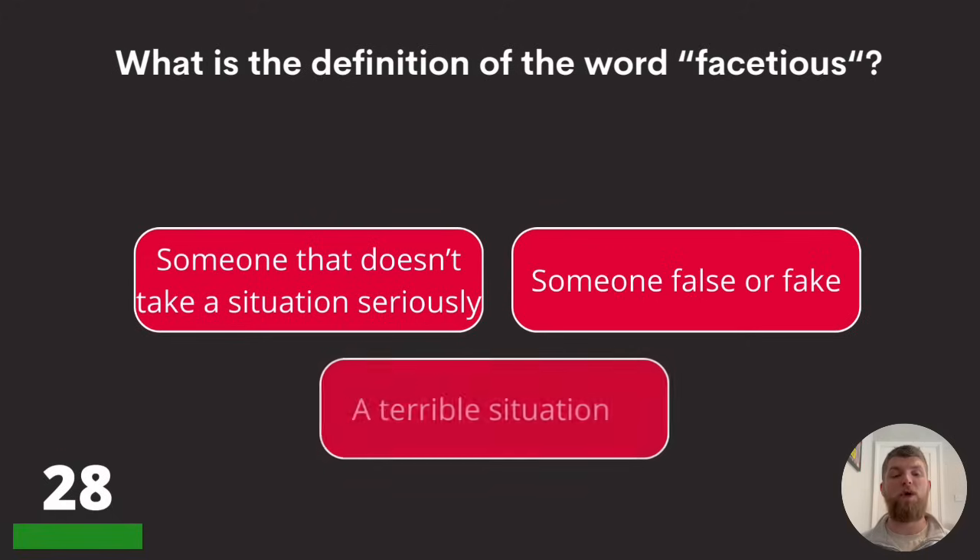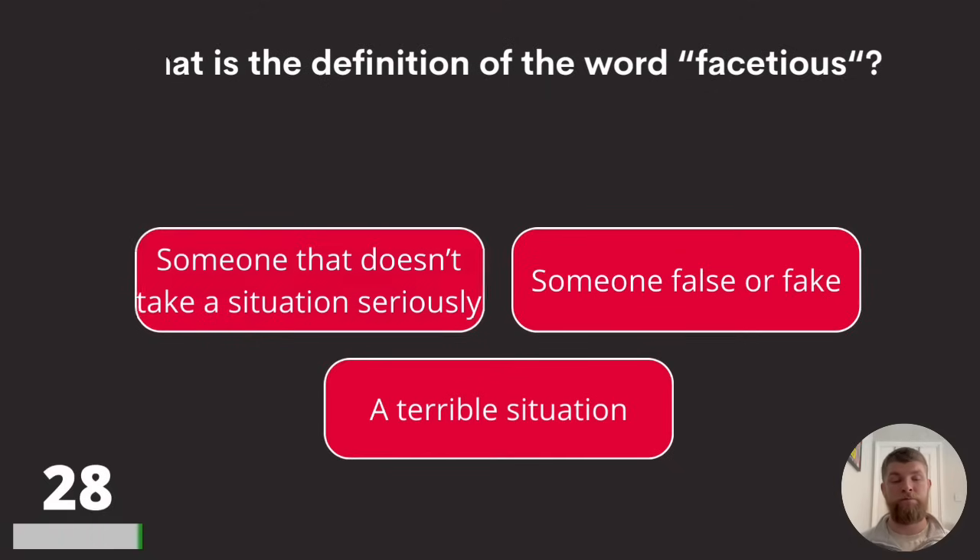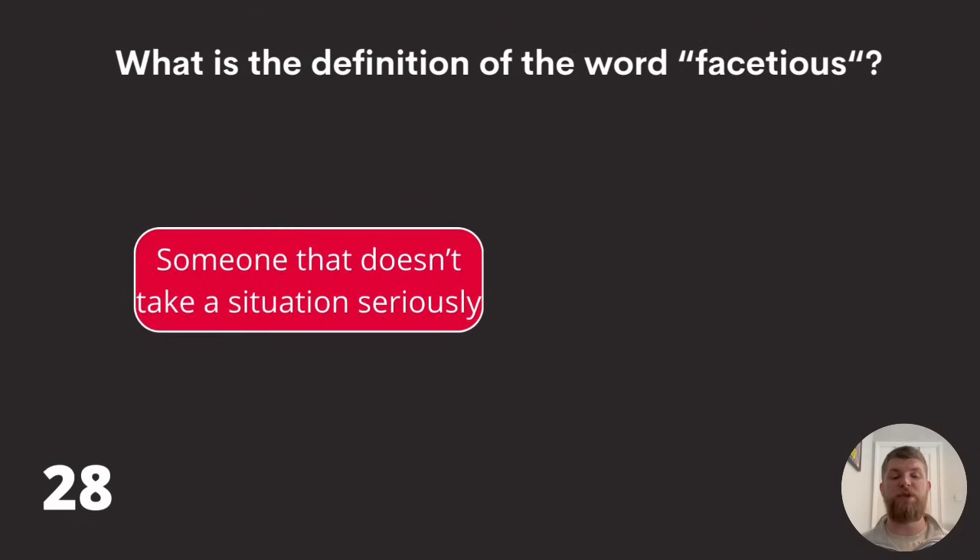Question twenty-eight: what is the definition of the word 'facetious'? Someone that doesn't take a situation seriously, someone false or fake, or a terrible situation? The answer is someone that doesn't take a situation seriously.